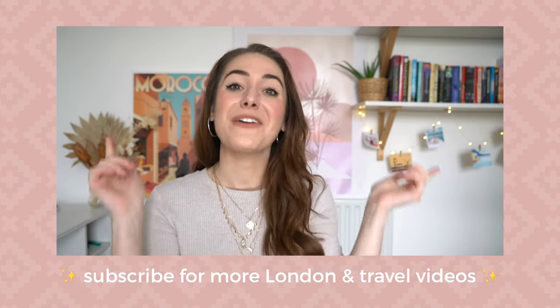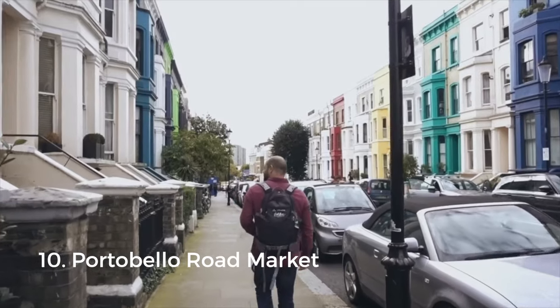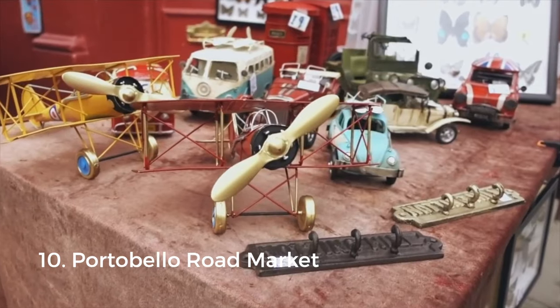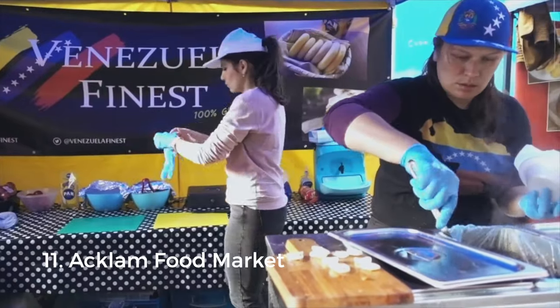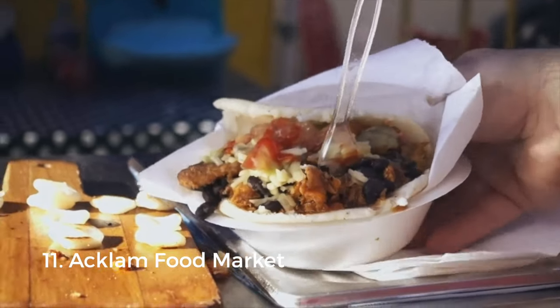Our next category is markets — food, furniture, flowers, the whole shebang. Portobello Road Market is one of my favorites, located in the colorful neighborhood of Notting Hill, where you'll also find the annual Notting Hill Carnival put on by the local Caribbean community. If you're hungry, I'd recommend the nearby Acklam Food Market, where you can get some great international grub — my favorite are the arepas.